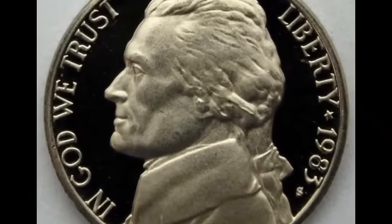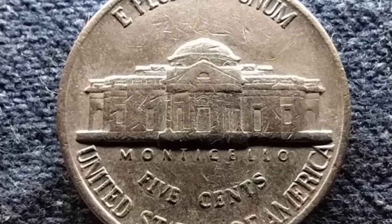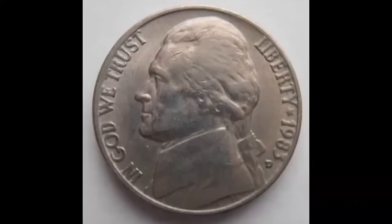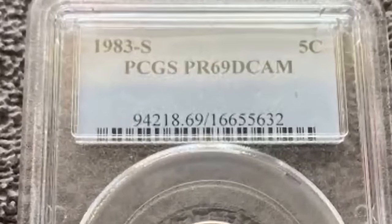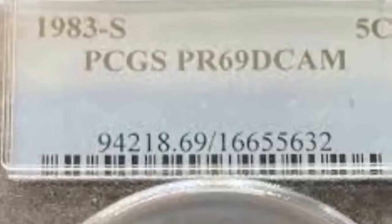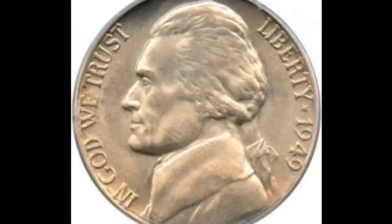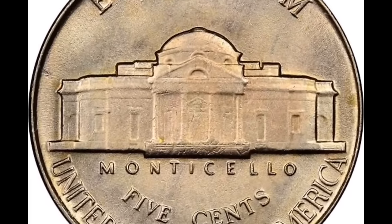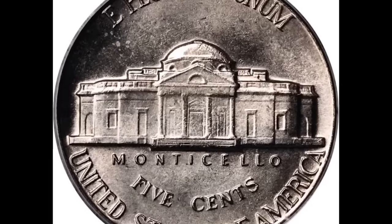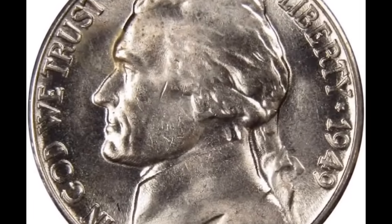Number 3: a 1983-D Jefferson nickel in Mint State 67 with full steps. The US Mint produced over 536 million 1983 nickels in the Denver branch. Finding those in mint condition is not a problem given the huge mintage, but full-steps examples are scarce in MS-66 and higher. MS-67 FS examples are almost unheard of — PCGS reports just two nickels in that condition, including this masterpiece. It fetched $7,593.75 with buyer's fee. Number 2: a 1949 Jefferson nickel with re-punched mint mark (D/S), graded Mint State 67 Full Steps by PCGS — a beautiful superb gem. Iridescent champagne-apricot toning blends with billowy mint luster and is impressively full in striking detail. Both sides are expertly preserved and smooth for the assigned grade. It was sold for $18,000.